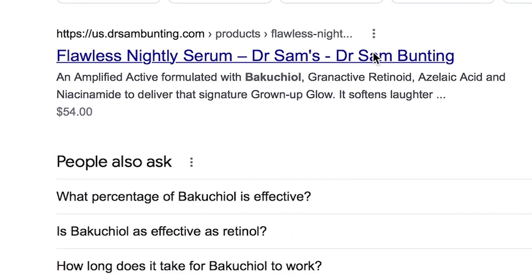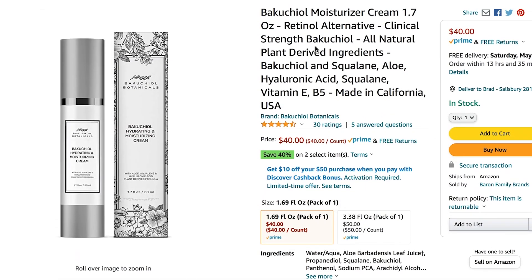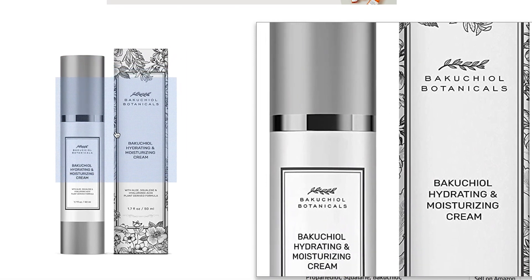I did a quick search on the web, and it is easy to find Bakuchiol in serums and creams, whether it's eye cream or facial cream.